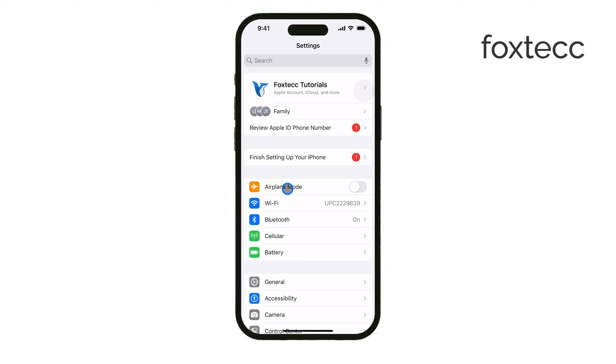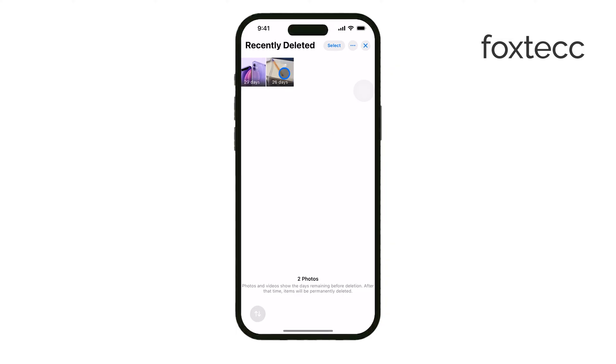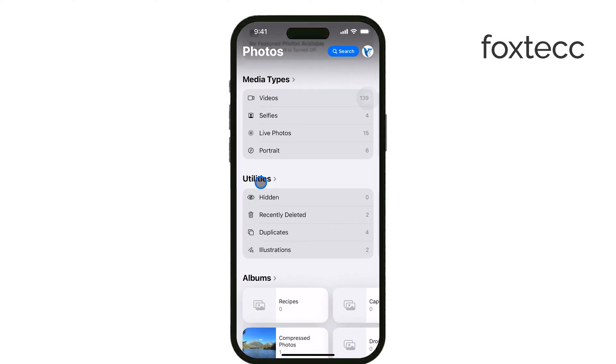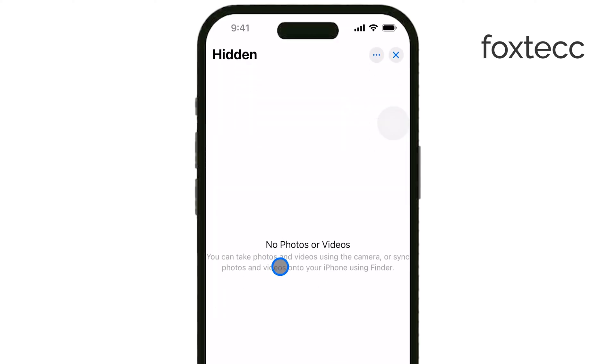Finally, check if your photos are hidden. iPhones have a Hidden Album feature, and sometimes photos end up there without you realizing it. You can find this under Photos, scroll down to Hidden, and see if any of your missing pictures are stored there.